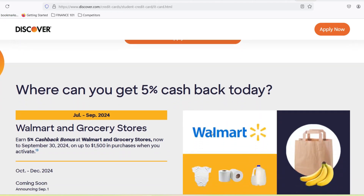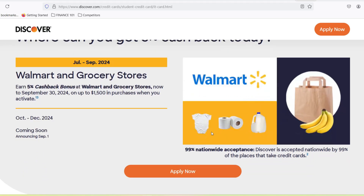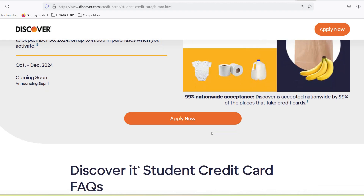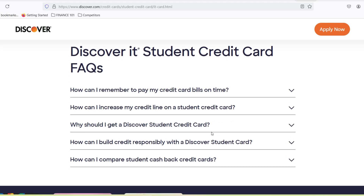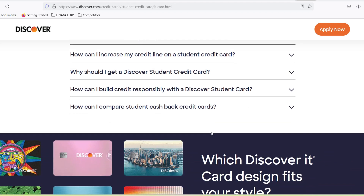Discover also asks for your annual income, which can be a bit tricky for students. If you don't have a steady job, you can include income from summer gigs, scholarships, or even parental support. Step 2: instant gratification? Maybe. After submitting your application, Discover uses a super-powered algorithm to analyze your information. In most cases, you'll get an approval decision within a whopping 60 seconds.